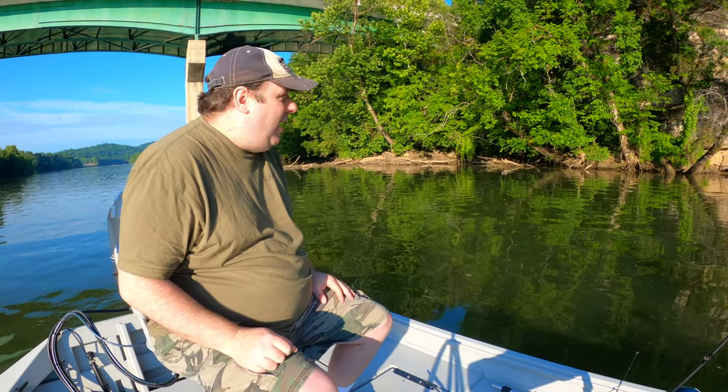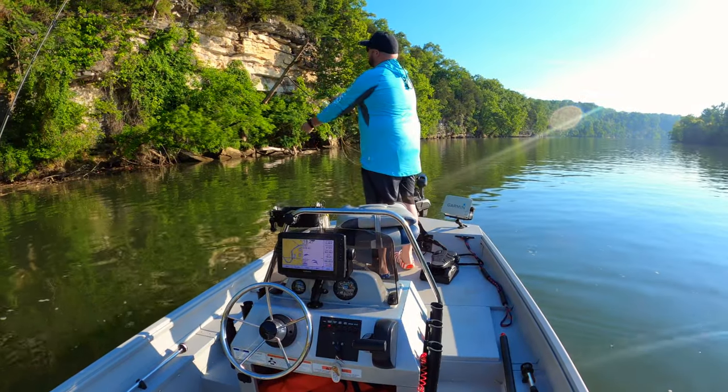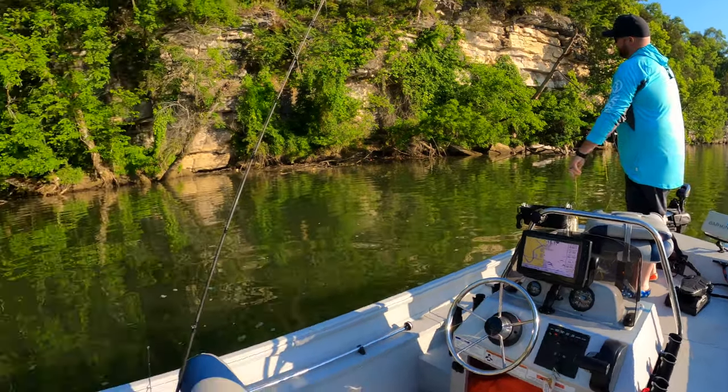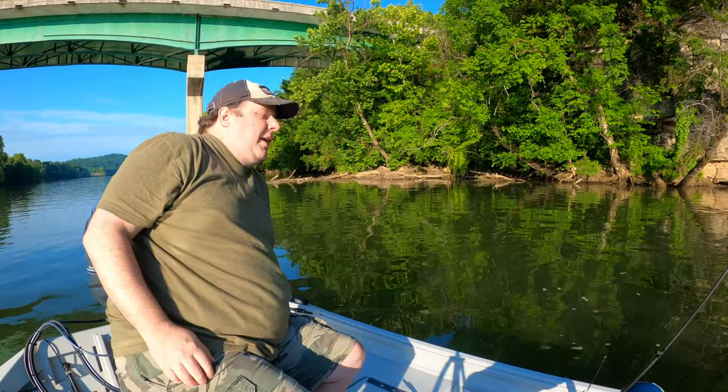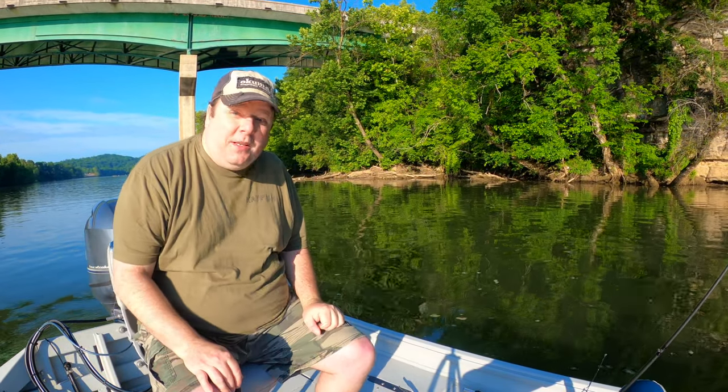Good morning, I'm here on one of my local rivers with another local YouTuber, Never Done Fishing. Right now he is fly fishing, and what we're hoping for is to catch some smallmouth bass today.